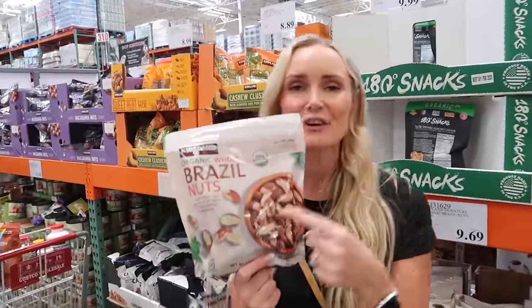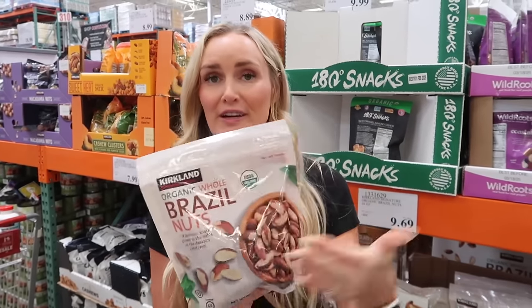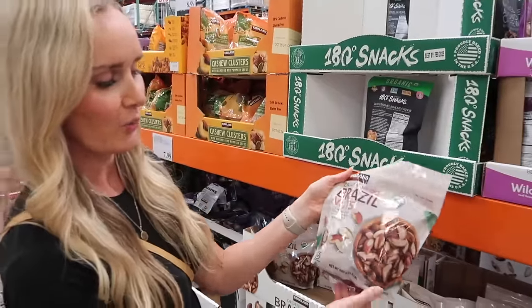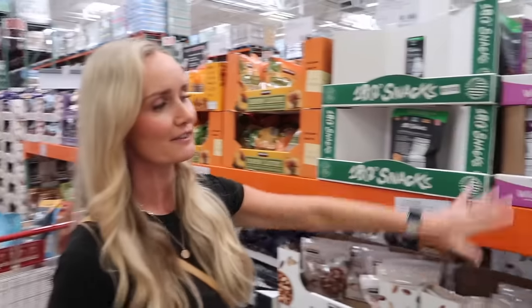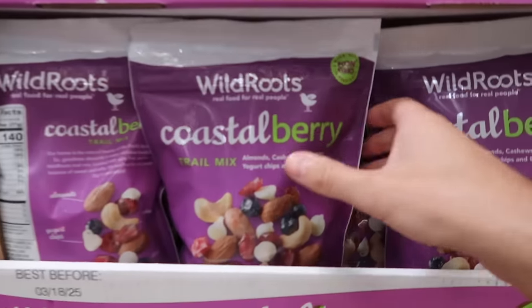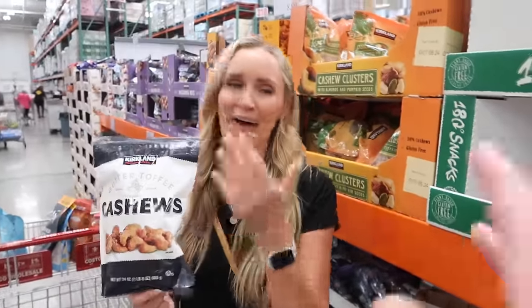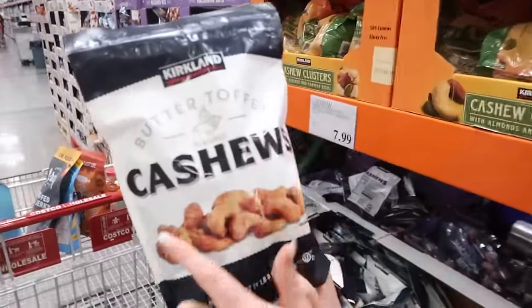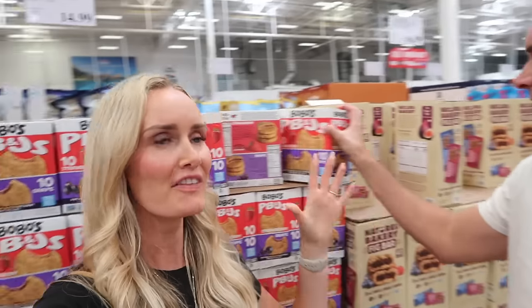Brazil nuts are supposedly super healthy and mega popular right now — Costco has a whole bag, organic, for about $10 for one and a half pounds. They also have a ton of different trail mixes and snack mixes, including a new coastal berry mix that looks really good. And somehow, from our last video, butter toffee cashews ended up in our cart — straight-up candy, far from healthy, but absolutely delicious!